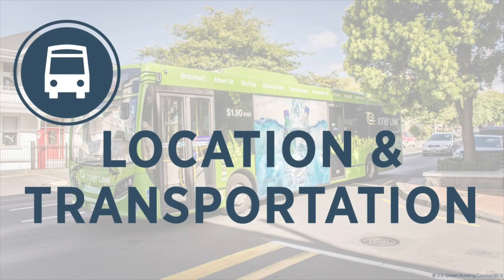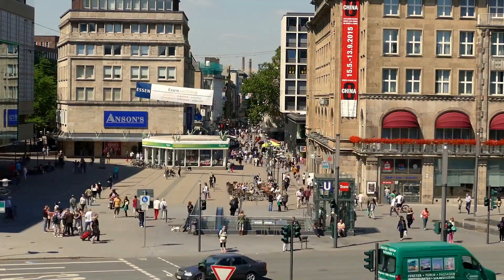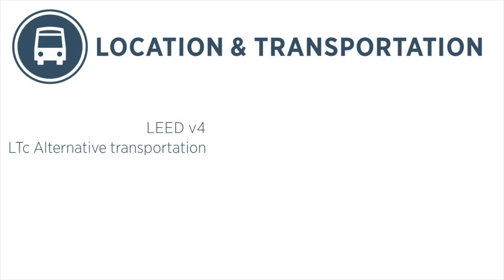The Location and Transportation Credit category in LEED v4.1 for existing buildings aims to reduce pollution and land development effects from transportation. It allows projects to quantify the impact of people coming to and going from the building. In LEED v4, there was only one credit in this category: Alternative Transportation.